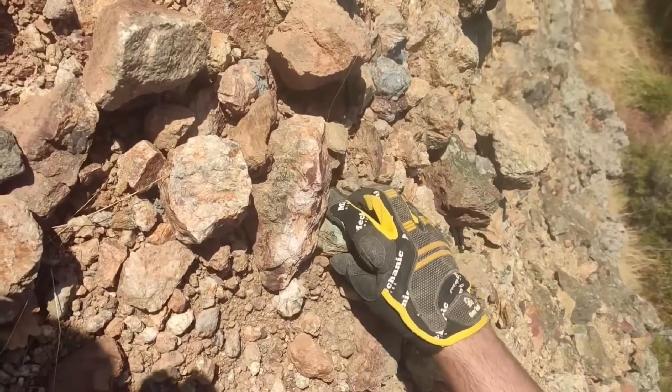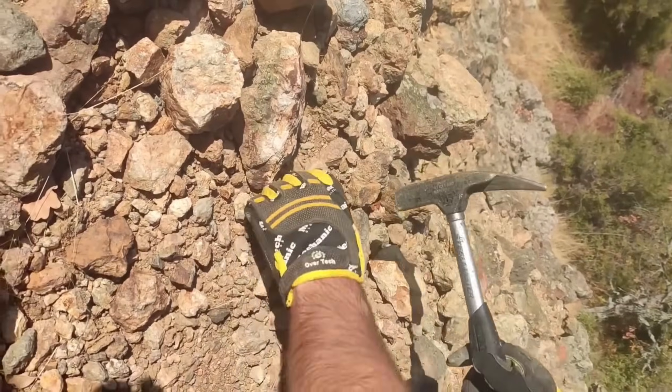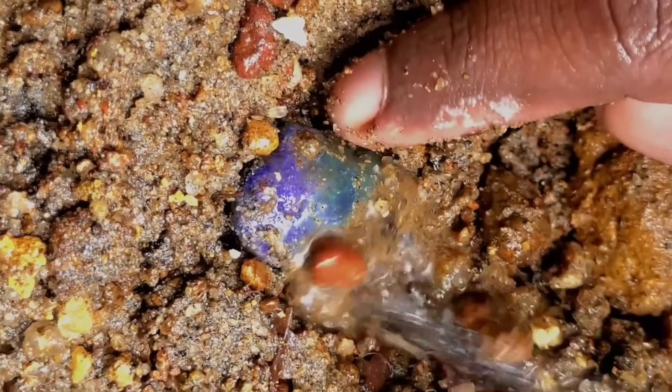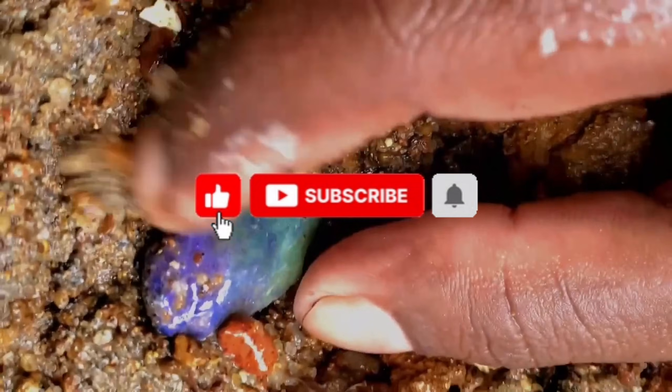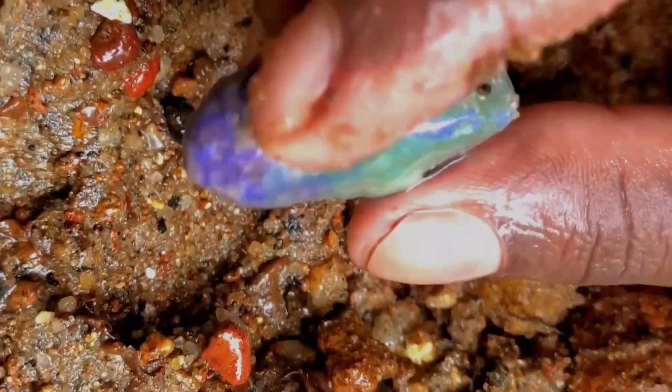Next time you're walking along a trail, a riverbank, or even your own backyard, look a little closer. What seems ordinary could turn out to be a real treasure right under your feet. If this video inspired you, make sure to like, subscribe, and share. And remember, the next hidden gem could be waiting for you just around the corner.